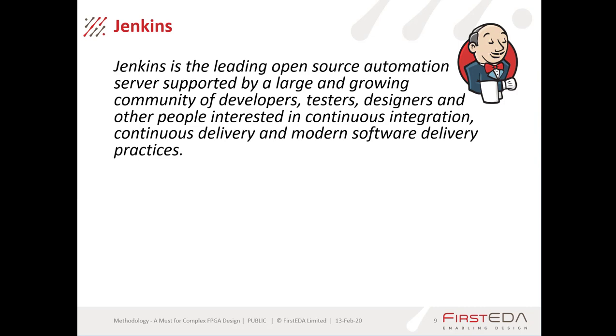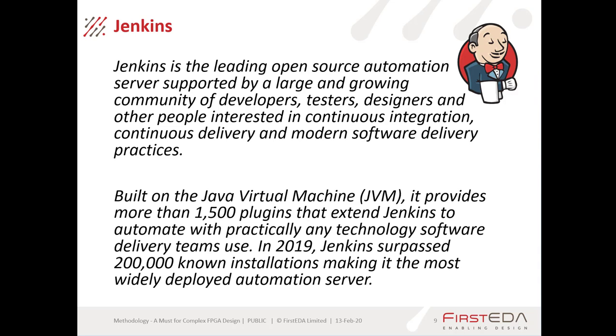This is where we bring in Jenkins. Jenkins is a leading open source automation server supported by a large and growing community of developers, testers, designers, and others interested in continuous integration, continuous delivery, and modern software delivery practices. It's a tool from our software colleagues that we're adopting into the hardware development process. Jenkins is built on the Java Virtual Machine and provides more than 1500 plugins that extend it to automate practically any technology.